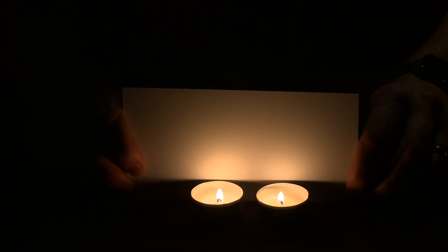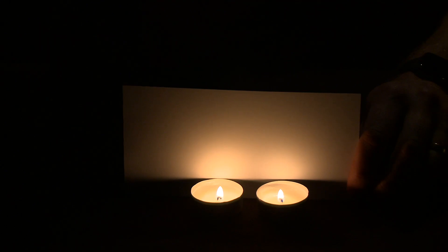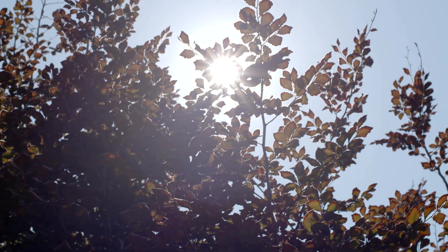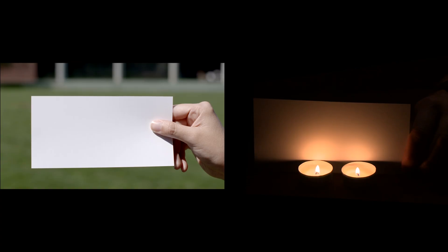Try pausing this video and hold your own white piece of paper up to the screen beside mine. Notice the differences between my white paper and yours — they're not the same, right? Now compare how the same piece of paper looks under the most powerful light source in the solar system, the sun. The sun gives off really intense light, especially in the middle of the day. You can clearly see that the light on this paper is much whiter than the candlelight. Inside, the light was more reddish. So where did the red light go?